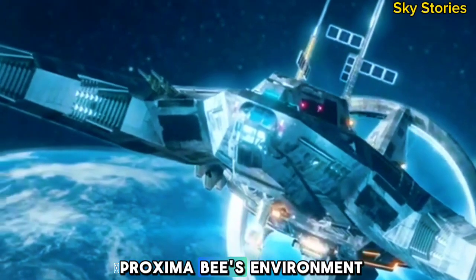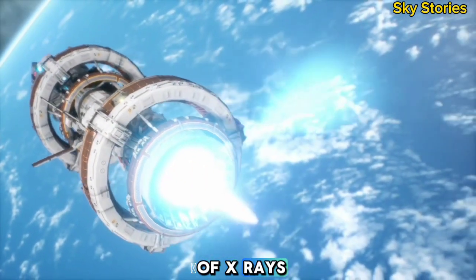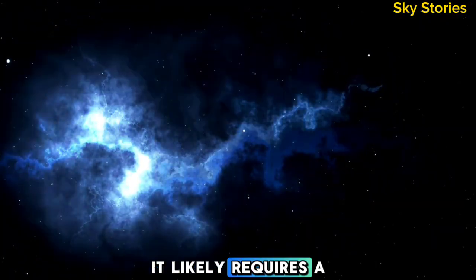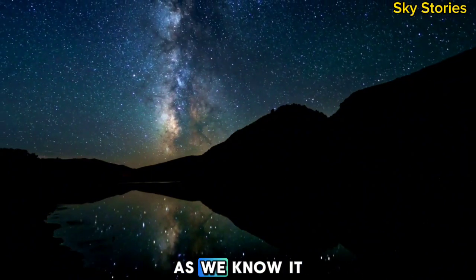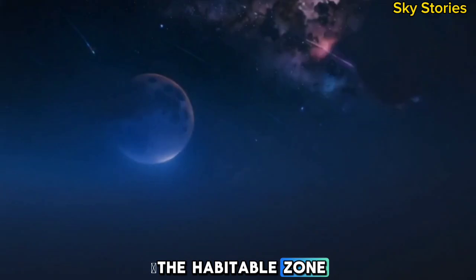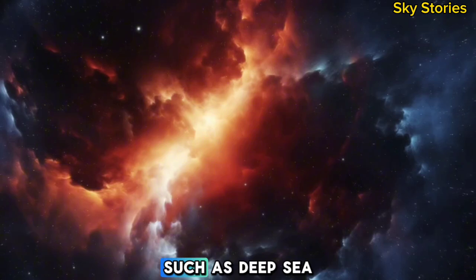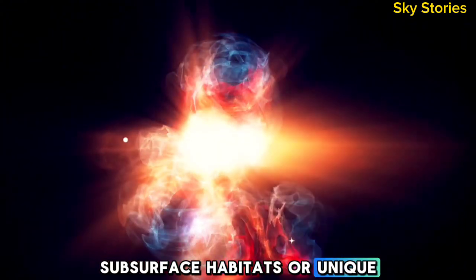The challenges posed by Proxima b's environment are significant. Its host star, Proxima Centauri, is a red dwarf known for its intense solar flares, which can release bursts of X-rays and ultraviolet radiation. These flares could strip away the planet's atmosphere over time, exposing its surface to the harshness of space. If Proxima b retains any atmosphere, it likely requires a strong magnetic field to shield it from radiation. Despite these challenges, scientists remain optimistic about the potential for life on Proxima b. The planet's location within the habitable zone suggests that liquid water could exist on its surface or in subsurface reservoirs. Life could adapt to the harsh conditions, much like extremophiles on Earth — organisms that thrive in extreme environments such as deep-sea hydrothermal vents or high radiation zones. These adaptations could include radiation resistance, subsurface habitats, or unique biochemical processes.